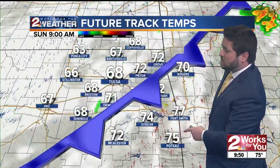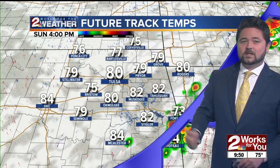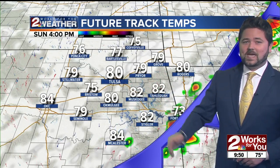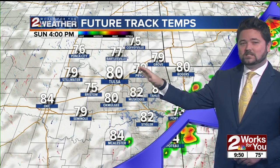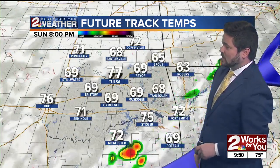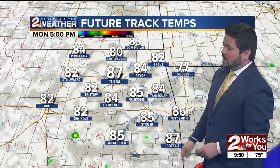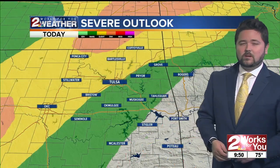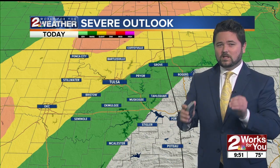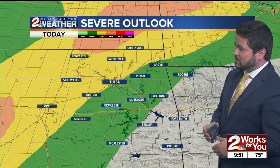Those storms move out with that cold front, and we're looking at drier and cooler conditions for Sunday. Sunday should turn out to be a beautiful day — highs only in the upper 70s to lower 80s, a little bit less humidity, partly cloudy skies with dry conditions. It looks like we stay dry for the most part heading toward Monday as well. Can't rule out some isolated pop-up thunderstorms over the next few days, but really this evening will be our best chance for thunderstorms over the next several days.